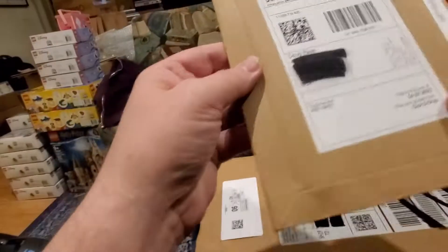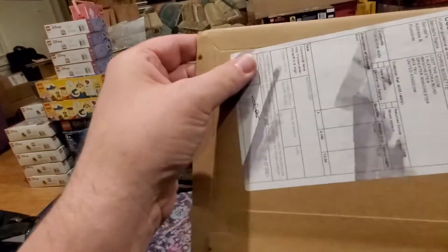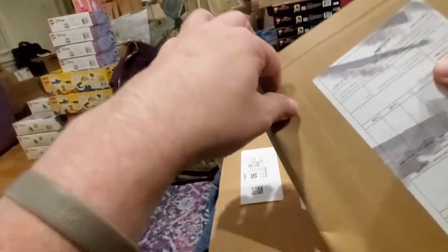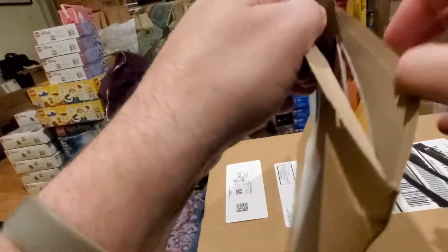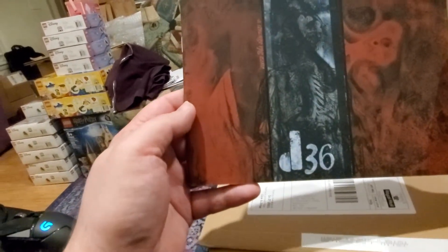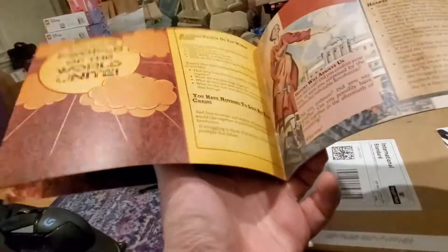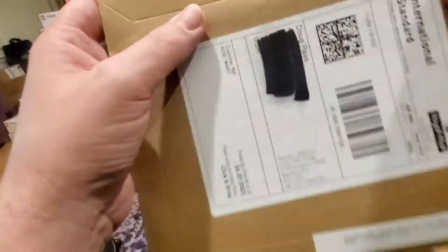This next item looks like it came from overseas — it's got some sort of customs declaration on it. Let's open this up and see what we have. Okay, this is the D36 zine, a gaming related item. I remember backing this a while ago — it's a Kickstarter item. Let's see if there's anything else in there... nope, nothing else in there.